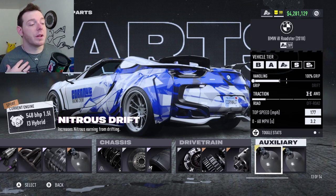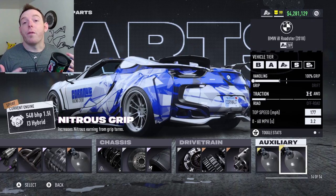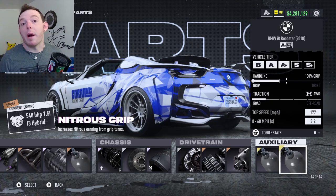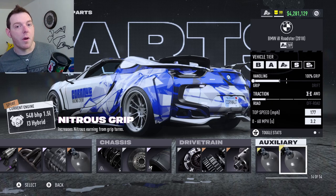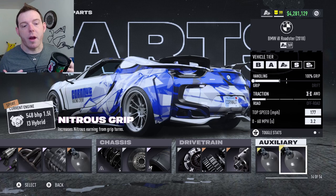My Nitrous Auxiliaries are Nitrous Drift and Nitrous Grip, so that way I can micro-drift. You guys do whatever your play style suits. If you find yourself drafting or you're kind of in the middle of the group, you might use Nitrous Draft. If there are races with lots of jumps, you might do Nitrous Jump. But for the overall fastest that I can drive, I do Nitrous Drift and Grip so we can micro-drift and get the most out of our bonuses.